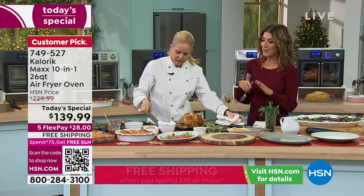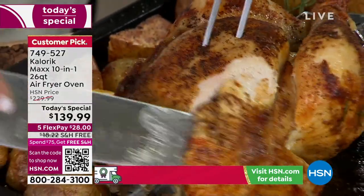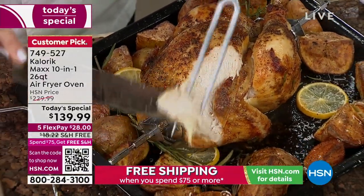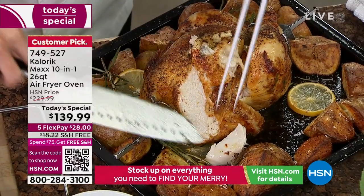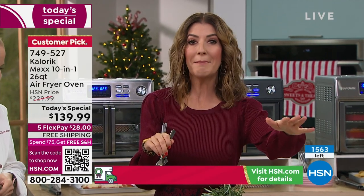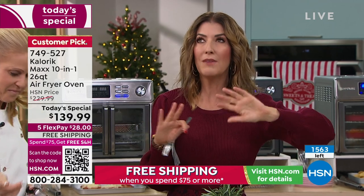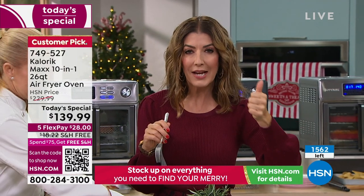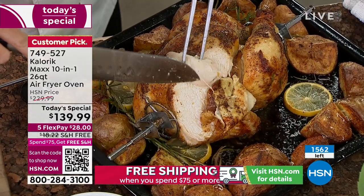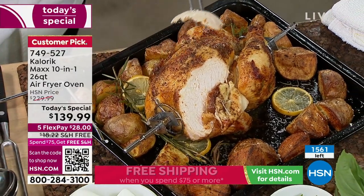I dare you to shop around — you will not find this price. We've guaranteed the lowest price you'll find anywhere. We're down to our final quantities — about 2,000, now 1,500 remaining. If you're even thinking about getting an air fryer oven, if all you do is use the air fryer mode on its own, it already pays for itself. You can't even get a good air fryer for $139.99.